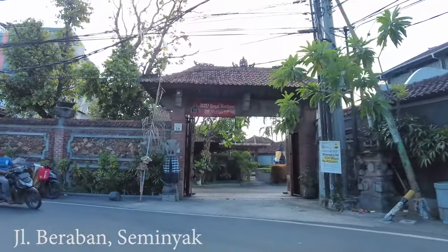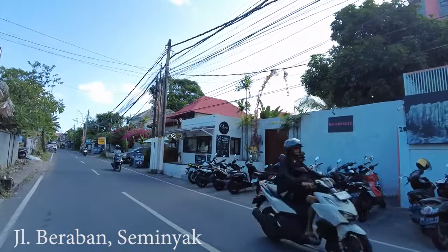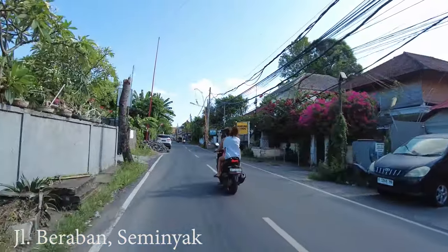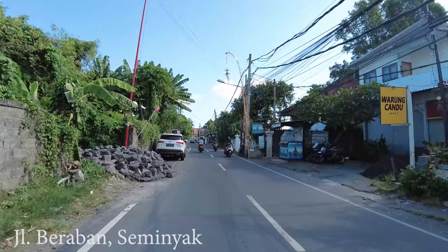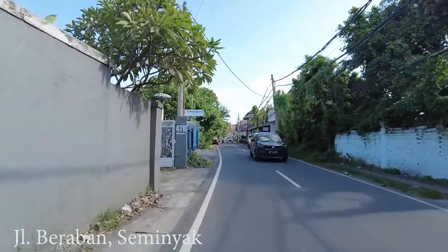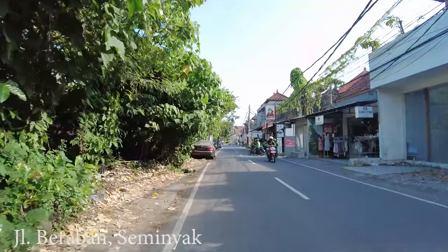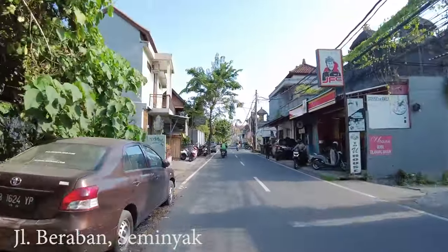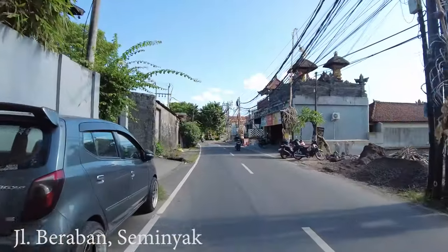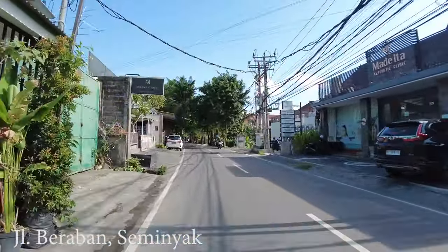There in front is Bali Royal Heritage, and this one is a very famous capsule hotel — My Capsule or something like that. I can say this area is not really busy, it's quiet. Compared to Jalan Raya Seminyak or Jalan Kayu Aya, this area is more relaxed. So if you don't like a lot of traffic near your villa or accommodation, you can consider this area.